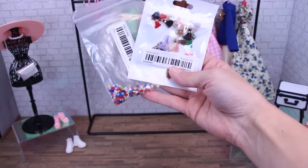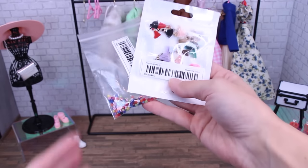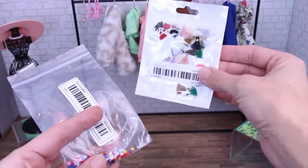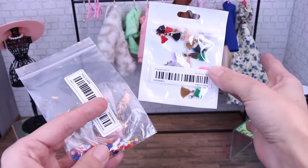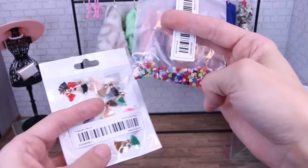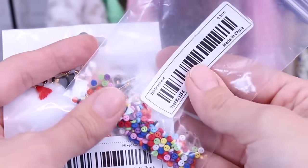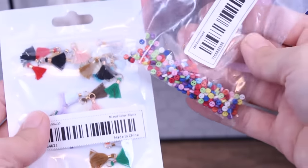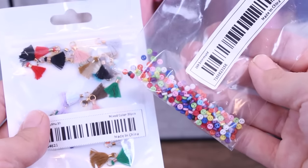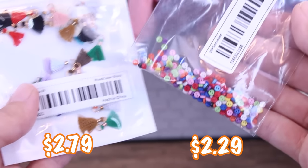I also wanted to say, don't forget to look for crafting accessories while you're shopping on Temu. I found these adorable little tiny tassels that we can add to our clothes or purses or make earrings out of. And they have miniature buttons — these are three-millimeter buttons. If you want to add cute buttons to any of your looks, you're looking for a three-millimeter or four-millimeter button. The tassels were $2.79 and the buttons were $2.29. What a deal.